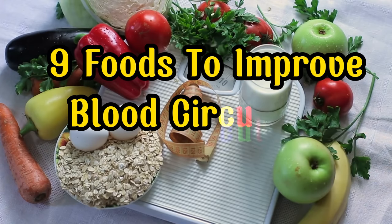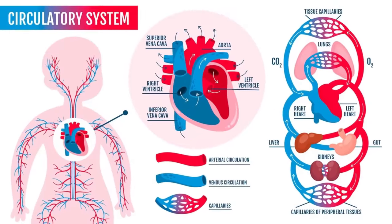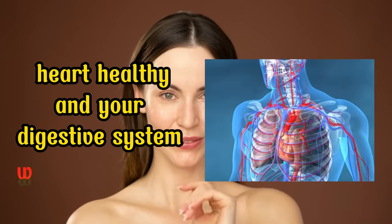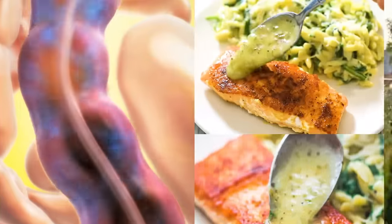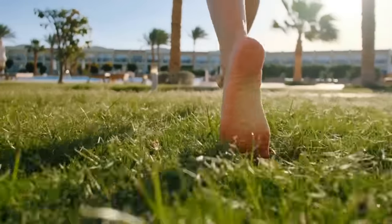9 Foods to Improve Blood Circulation in Legs and Feet. A healthy system depends on good blood flow and circulation. Your blood is responsible for carrying all the nutrients and oxygen to where your body needs it. Improved blood circulation promotes faster wound healing and cellular turnover, which creates a brighter complexion. It keeps your heart healthy and your digestive system working properly. Our legs and feet are as crucial as our heart or brain, and maintaining a healthy blood flow in this area is vital. Having a healthy diet is the catalyst.